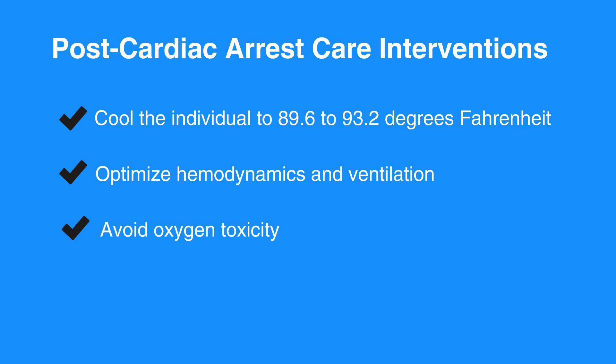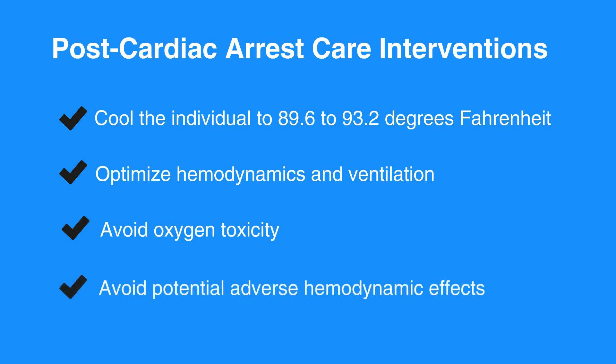Be sure not to overventilate in order to avoid potential adverse hemodynamic effects. Keep ventilation rates at 10 to 12 breaths per minute to achieve ETCO2 at 35 to 40 millimeters of mercury. IV fluids and vasoactive medications should be titrated for hemodynamic stability.